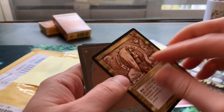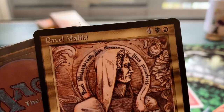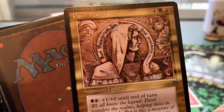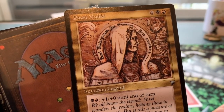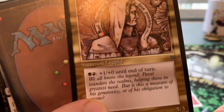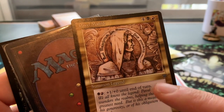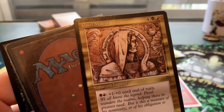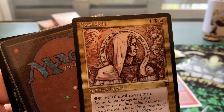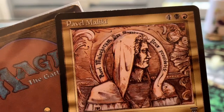There's a little bit of a dent in this one. It's Pavel Maliki art — the art is just absolutely stunning. It's plus one, plus one for red and black, six mana to cast, for a 5/3. So epic.